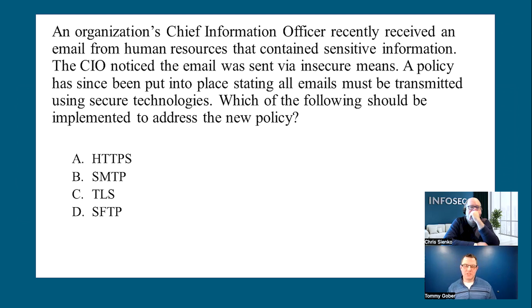The question reads: 'An organization's chief information officer recently received an email from human resources that contains sensitive information. The CIO noticed the email was sent via insecure means. A policy has since been put in place stating all emails must be transmitted using secure technologies. Which of the following should be implemented to address the new policy?' So what are they really asking? We're looking for some form of encryption — HTTPS, SMTP, TLS, or SFTP.